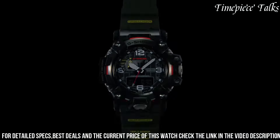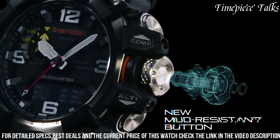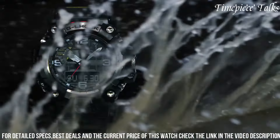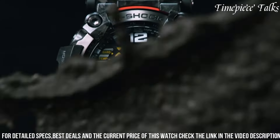With its tough build, innovative technology, and comprehensive functionality, the G-Shock Mudmaster GWG-2001 remains a reliable companion for those venturing into the most demanding terrains.